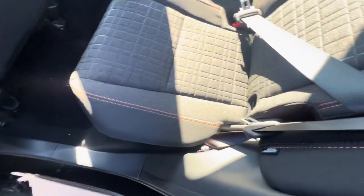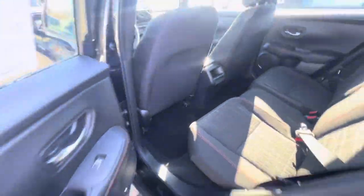Here's a look at the back seat — black interior with the orange stitching, as you can see right there.